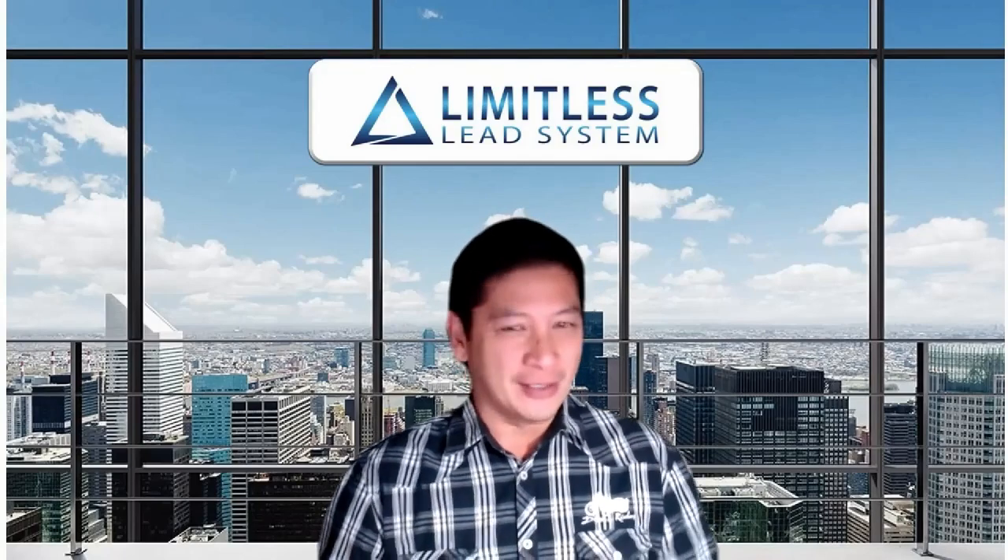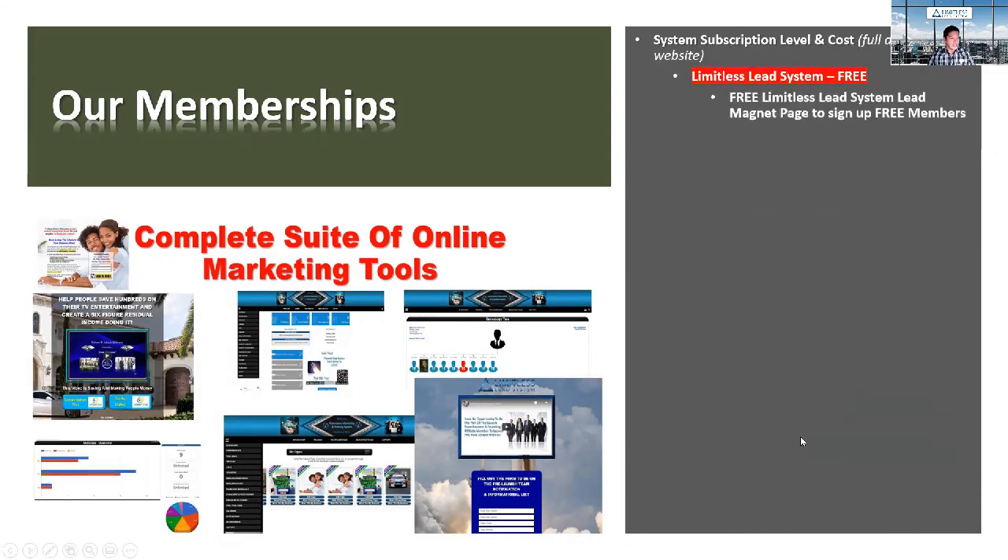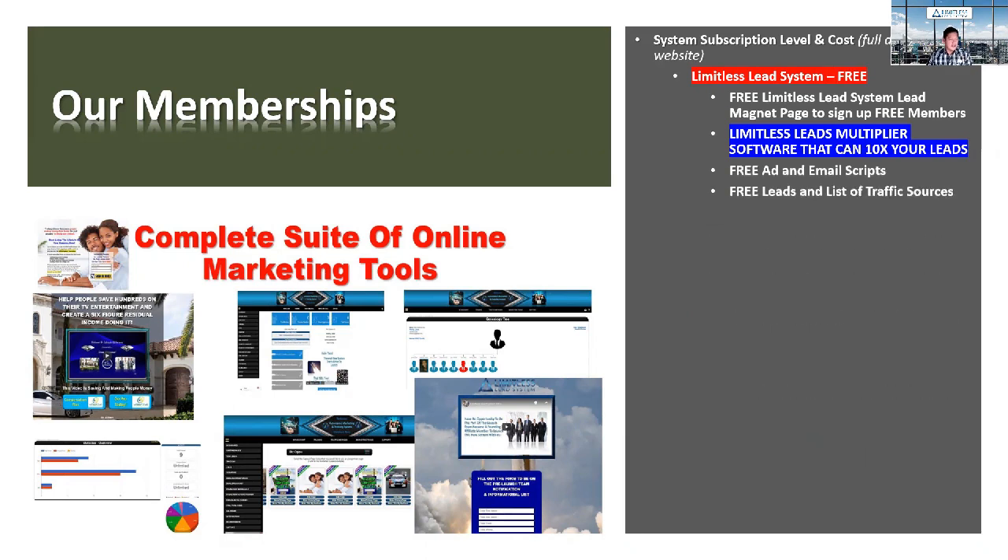With this membership it's totally free, no credit card required. You get access to a free Limitless Lead System lead magnet page that signs up free members for you, access to Limitless Leads Multiplier software that can 10x your leads, free ads and email scripts, free leads and list of traffic sources, and free lead generation jumpstart training — all included.